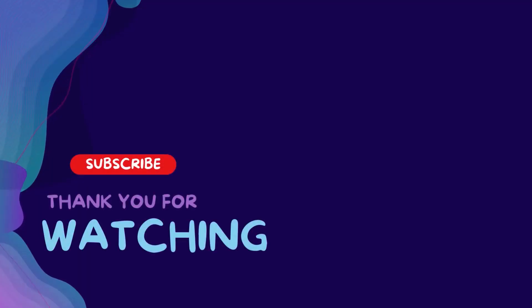Thanks for watching this video. Subscribe and hit the bell for daily helpful videos. Check the description for more info and prices. Leave a comment for assistance.